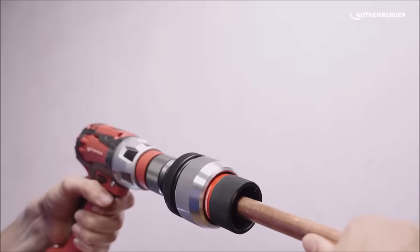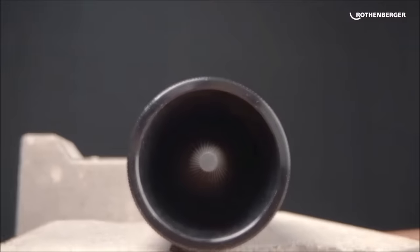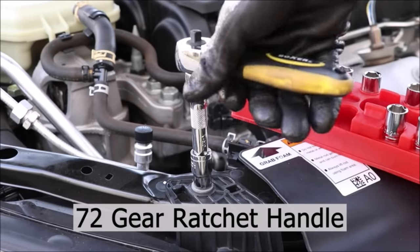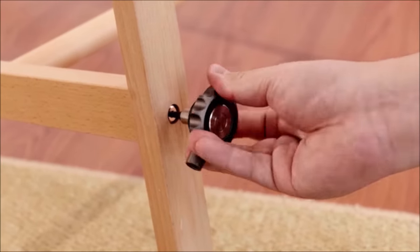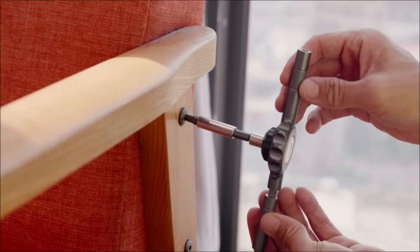Hey there, DIY enthusiasts and handy folks! Welcome back to Amazing Tools and Technology Updates, the go-to place for all things tools and home improvement. In today's video, we're counting down the top 10 must-have tools for every handyman out there. Whether you're a seasoned pro or just starting out, these tools are sure to make your life a whole lot easier. So, let's dive right in.